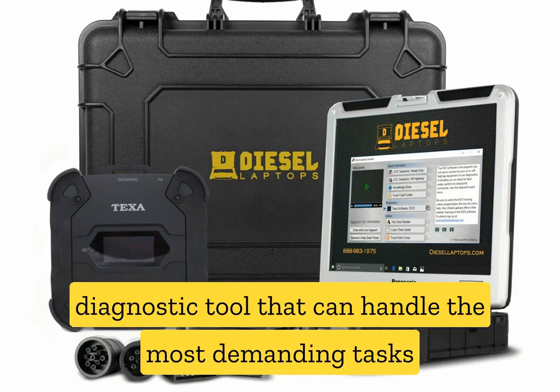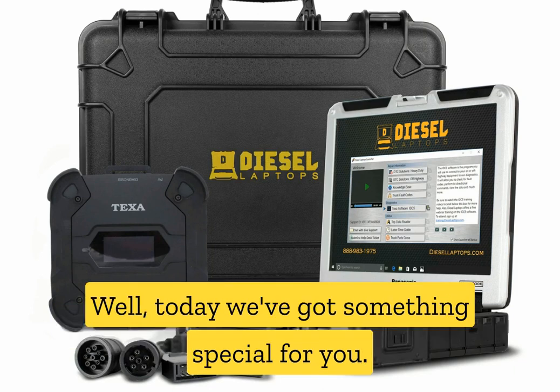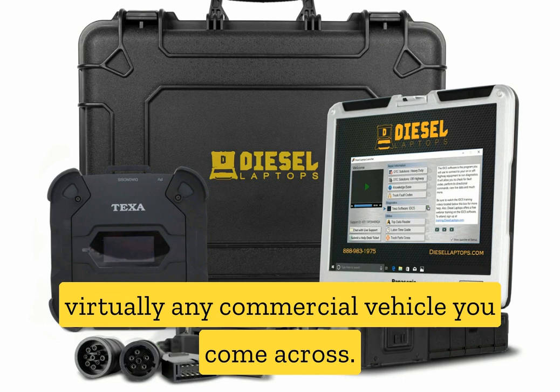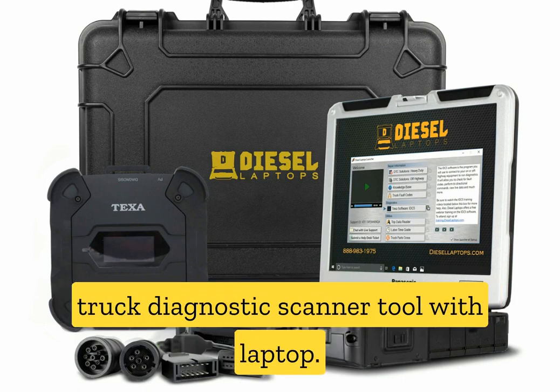Do you ever find yourself in need of a diagnostic tool that can handle the most demanding tasks when it comes to your fleet of trucks? Well, today we've got something special for you. Imagine having dealer-level diagnostic capabilities on virtually any commercial vehicle you come across. That's right, we're talking about the TEXA dealer-level truck diagnostic scanner tool with laptop.